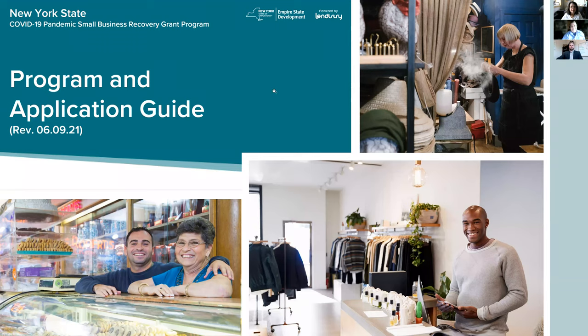Good morning, everyone. I'm Joan Powers, the Director of the Small Business Development Center. I'm pleased to have Dan and Matt here from Empire State Development, who have expertise in the new New York State COVID pandemic small business recovery grant program. They're our go-to people for questions, and they're going to go through how you apply and all of the nuances. Remember, you can always come to the SBDC for assistance too. I'll turn the program over to Matt to introduce himself.